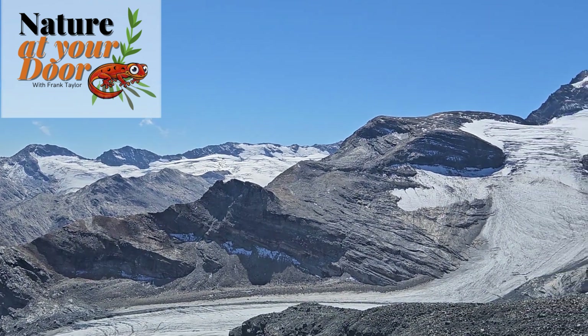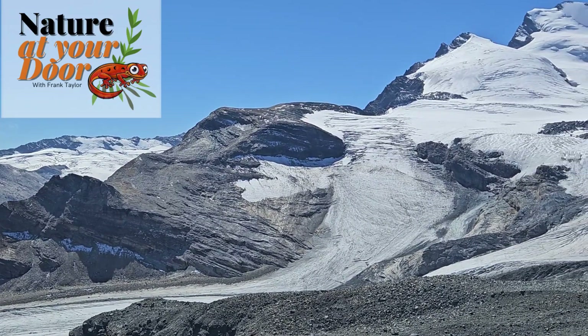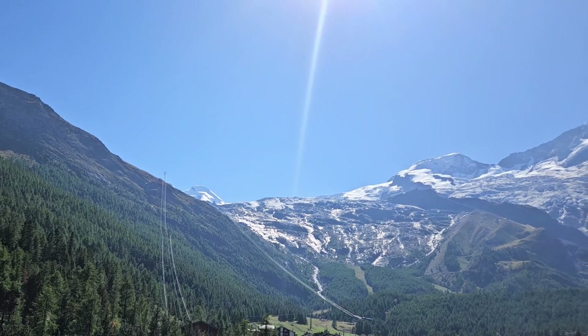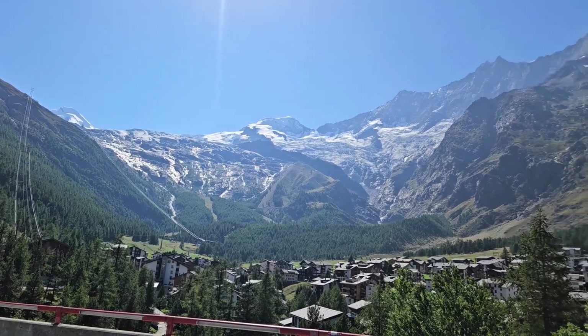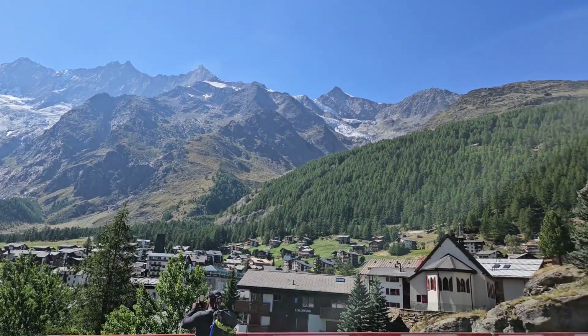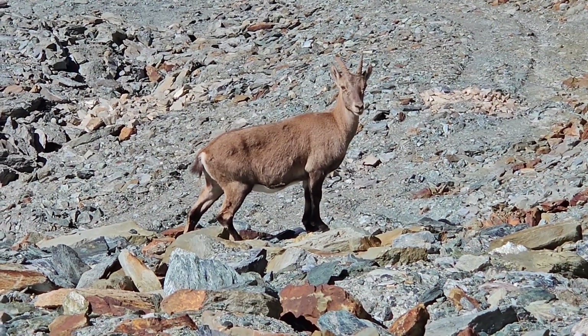Hi, this is Frank Taylor with Nature at Your Door. Each year I spend a lot of time hiking and climbing in Switzerland. One of my favorite places to go is Saas-Fee. It's a little village deep in the heart of the Swiss Alps in the canton of Valais, not far from the Italian border. Here I've had the opportunity on climbs and hikes to observe the Alpine Ibex.